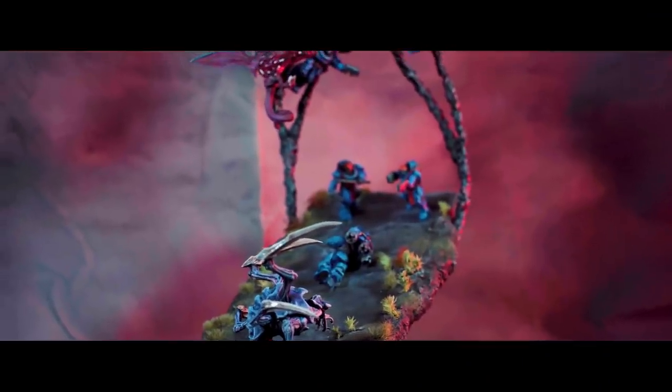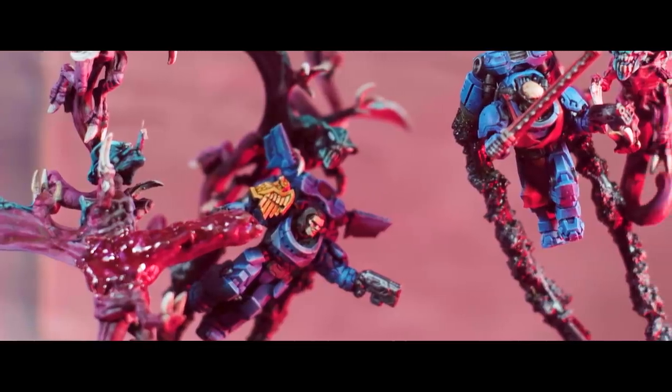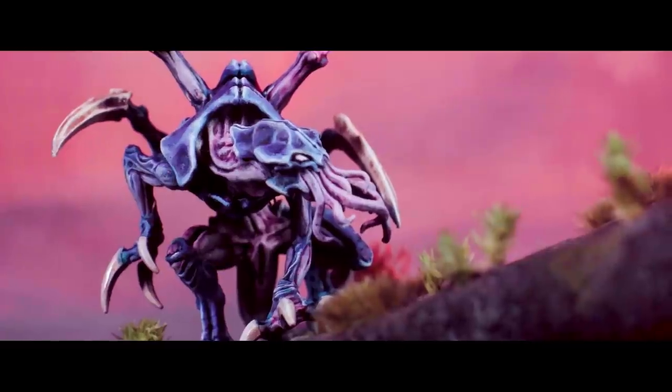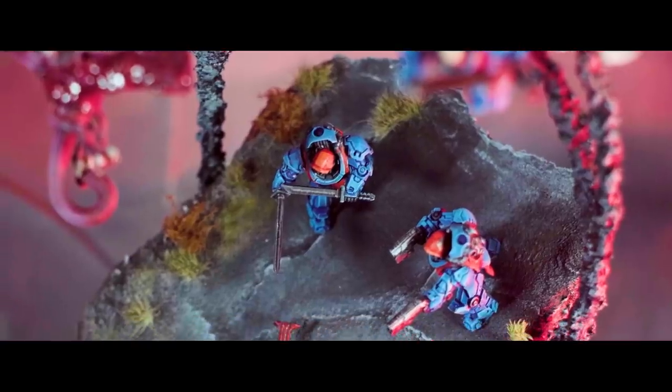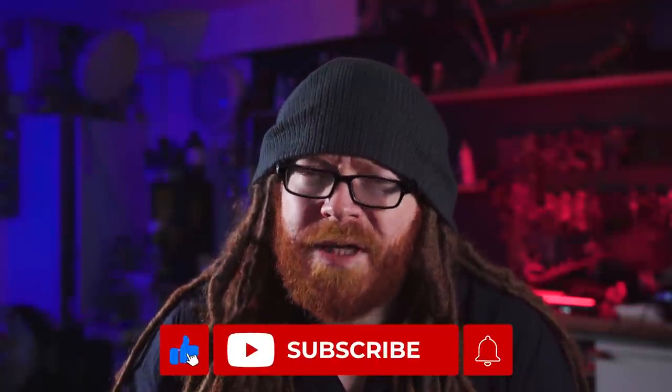This video is brought to you by Puppets War. When Puppets War came to me and said, 'You wanna 3D print some of our models? Here's some cash. We love your channel, by the way.' I said, 'Excellent! Another sponsor! That's what we want.'